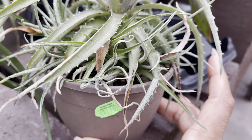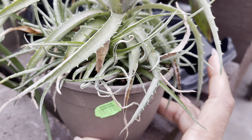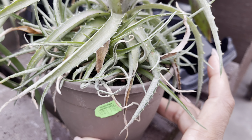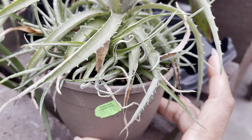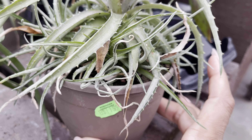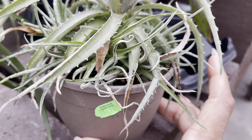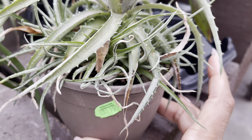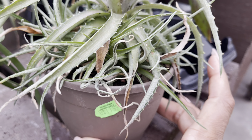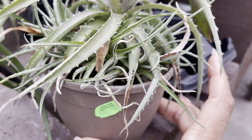Look at the crotons — they've got the wide leaf variety, and these are more skinny and a little bit crinkly, at $4.00 each. Now the 6-inch pots have about three plants in each pot and they're $16.